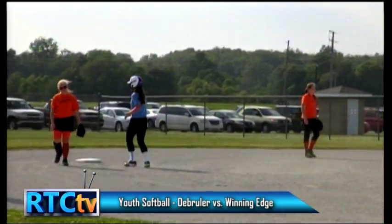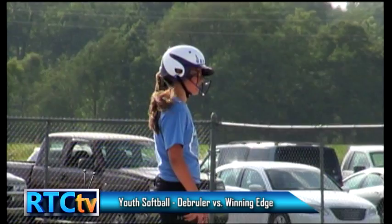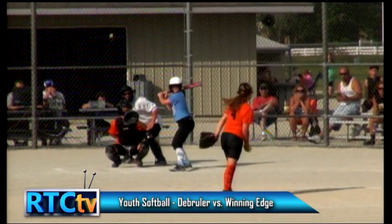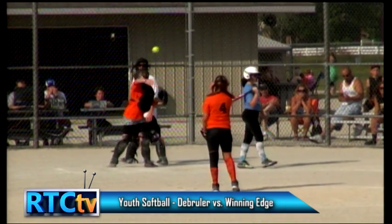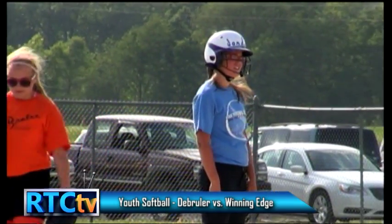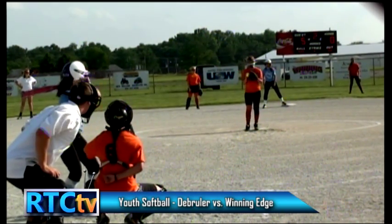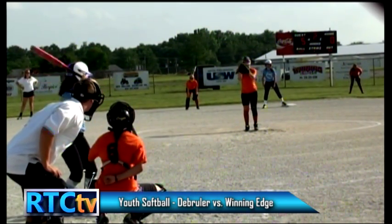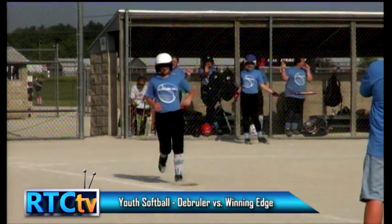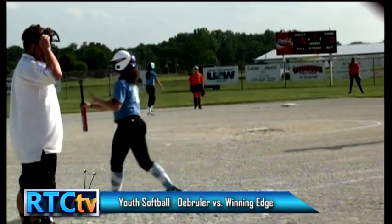Good swing and a nice cut — count is two and one with two outs, two runners on base for Winning Edge, Bella at the plate. The De Bruyler catcher must have been talked to back in the dugout because she's very proactive at getting throws down to third, not letting anyone steal on her. Another good cut fouled off to the right side — runners go back. Full count here with two outs in the second inning.